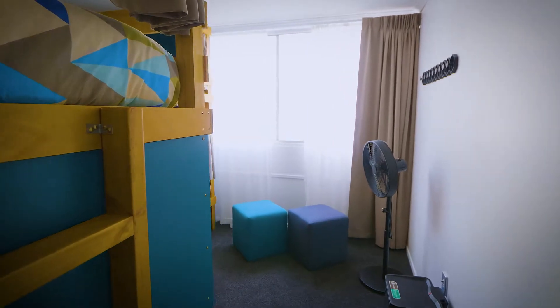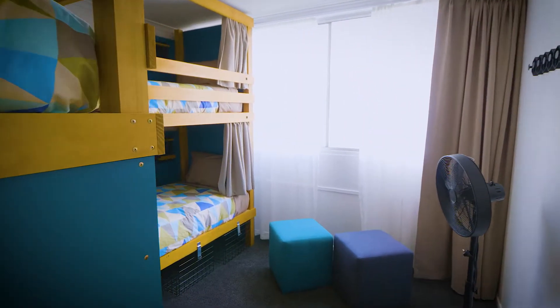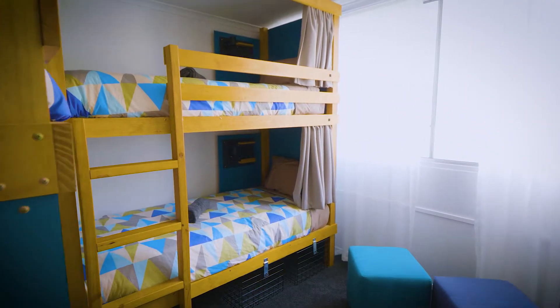Our hybrid hotel offers a range of accommodation, and the thing we're most proud of is offering a hotel quality bunk room. This is a real feature of Fahaka.